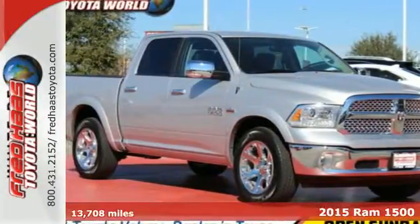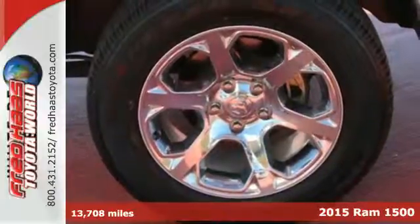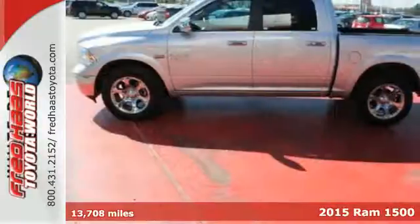It's a 2015 Ram 1500. Tough jobs and big fun require big, tough tools. Talk about strength evolved.